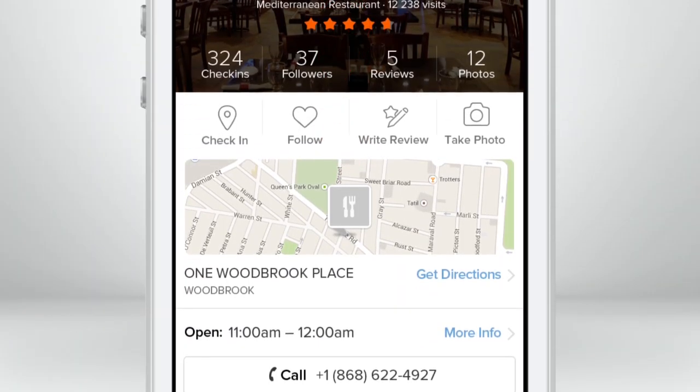Now, when you search and find your favorite pizza place, shoe store, or movie theater,